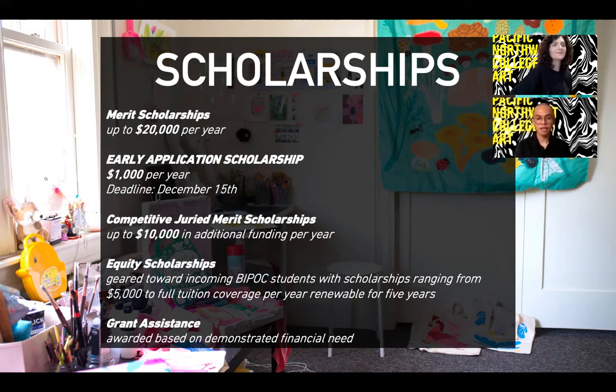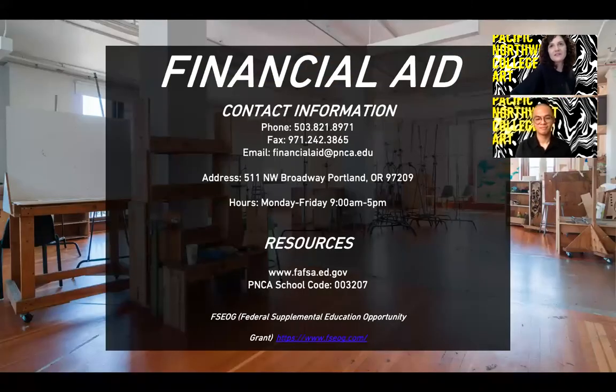Grant assistance is awarded based on demonstrated financial need, either through the FAFSA, the CSS Profile, or the EFC calculator. The average student will pay less than half the tuition rate once all aid is applied. We always encourage every student to fill out a FAFSA—it's a free process that unlocks grants you do not have to pay back, work-study access allowing you to work part-time on campus, and loan options at a much lower interest rate than you can find elsewhere. A lot of our juried scholarships and need-based grants rely on whether you filled this out, so it can only help you regardless of your financial background.